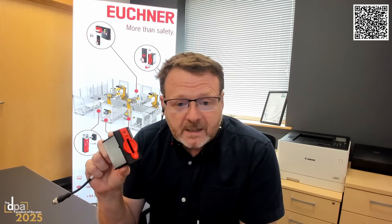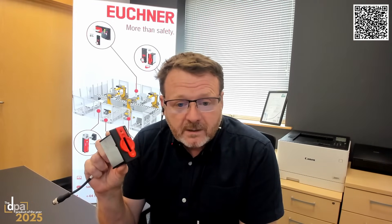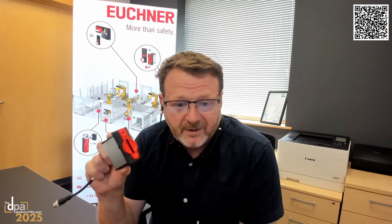The reason why this is really going to be the product of the year is because there is nothing like it on the market. It will really save money, it will save time, and it will make operators less likely to try and defeat machines. So most importantly, it will make our machines safer.